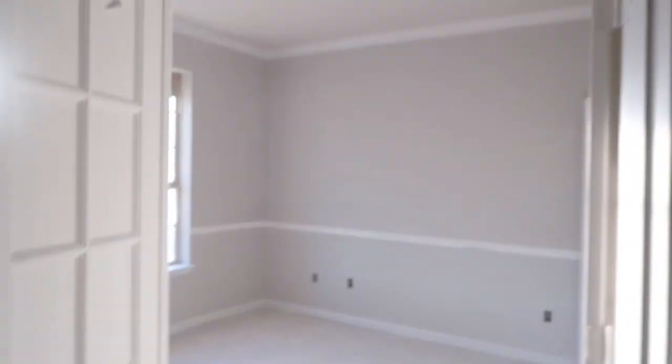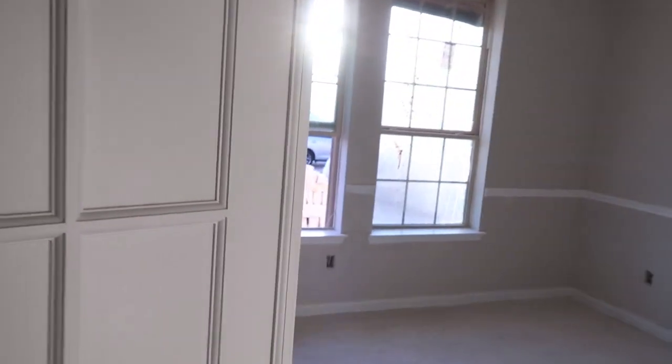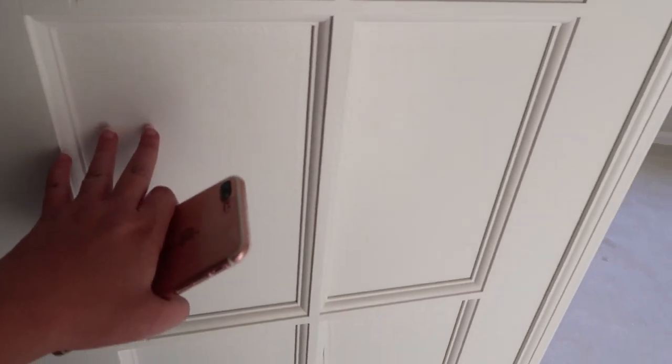So Kyle, you got your French doors. I see they protected them, but they don't have the glass put in yet. Did you see that?